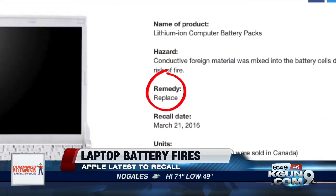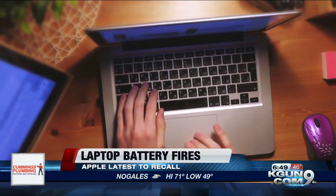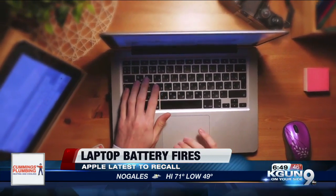If listed, you'll see a remedy. Colburn warns that if you do take your computer in for service, back up everything.